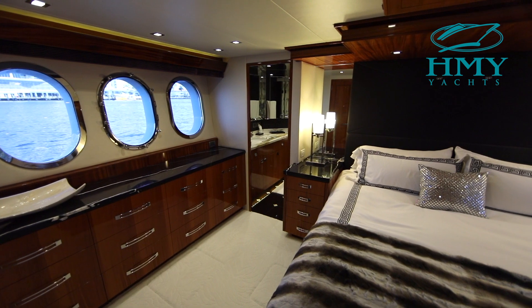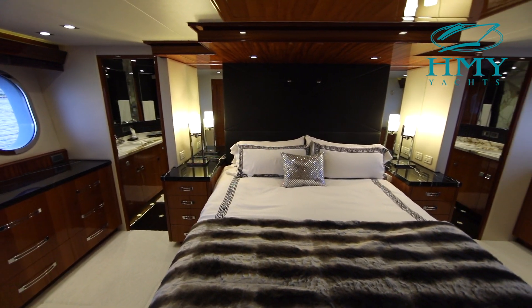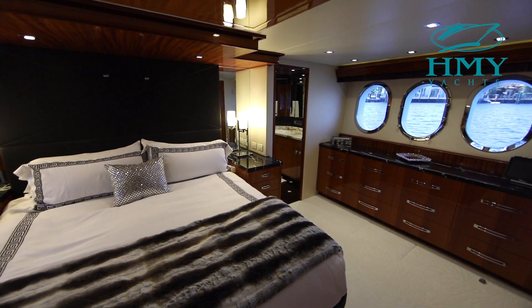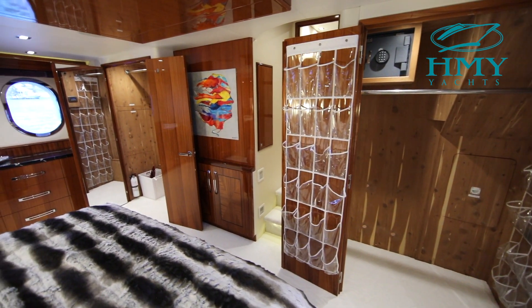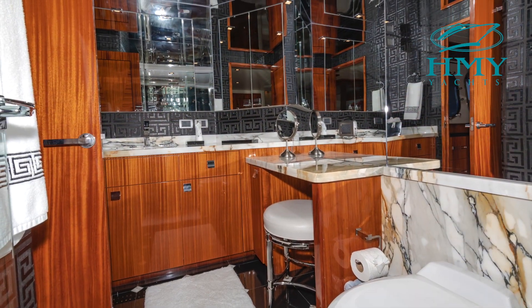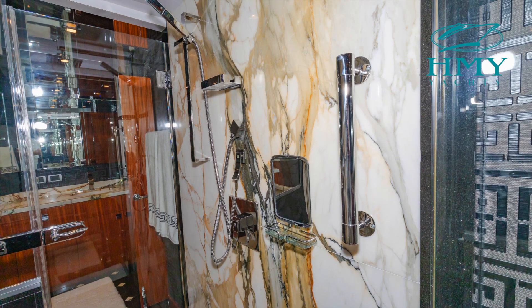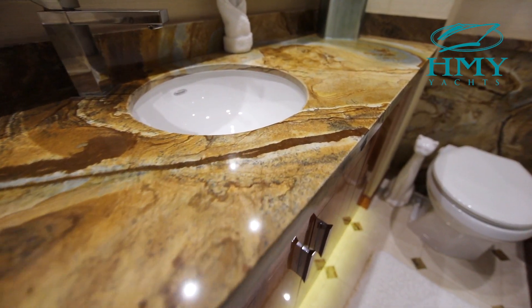Aft of the foyer aboard Lexus Lady we have the full beam master stateroom. Notice the large portholes on both sides giving her lots of natural light. An island king berth, ample storage. On the forward bulkhead she has twin his-and-her closets, cedar lined with great space. Against the aft bulkhead in the master stateroom you have a full beam his-and-her head. A common theme through the interior of Lexus Lady is all the custom stonework.